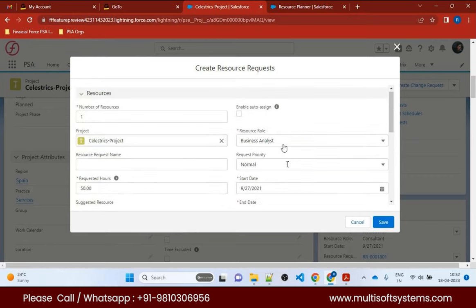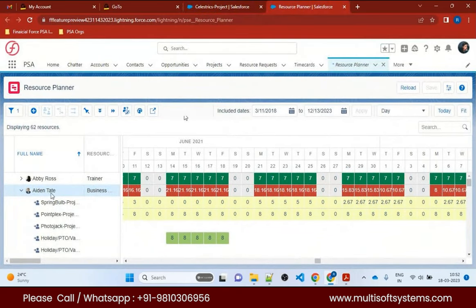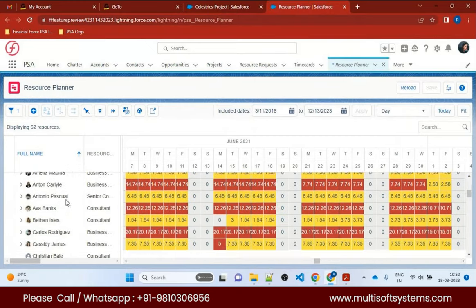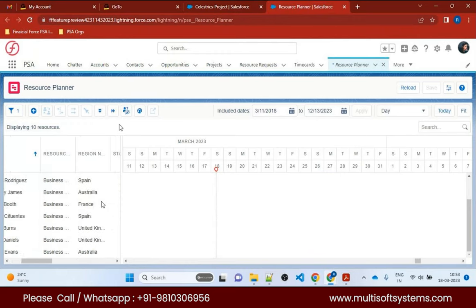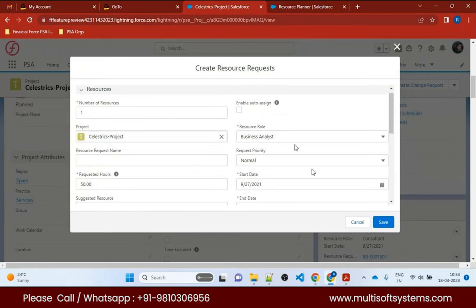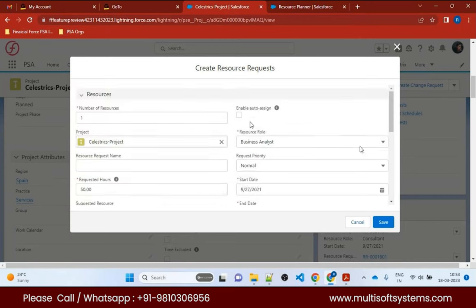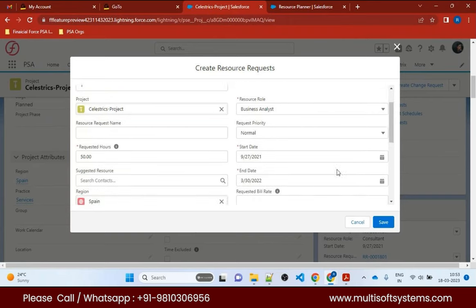Resource requests are created — for example, for a Business Analyst. The resource manager reviews them and checks availability. You can apply filters — say, only show Business Analyst role — and click 'Apply Filters' to see only resources with that role. Resources are stored in custom objects that can be modified. Once a matching resource is found, the resource manager assigns that resource to the project.